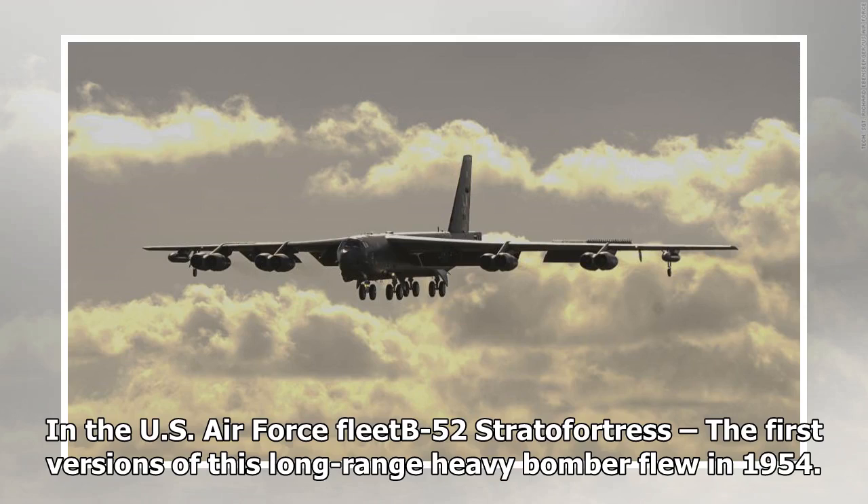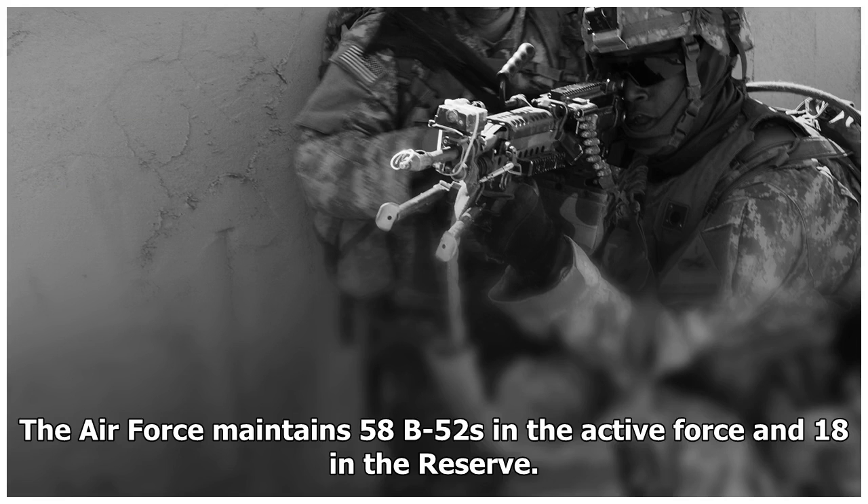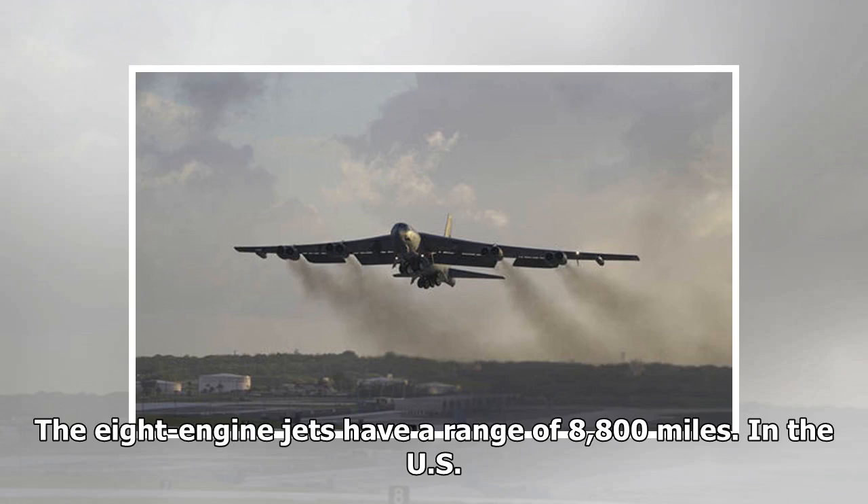The US Air Force B-52 Stratofortress is a long-range heavy bomber whose first versions flew in 1954. A total of 744 were built, the last in 1962. The Air Force maintains 58 B-52s in the active force and 18 in the reserve. A single B-52 can carry 70,000 pounds of mixed munitions, including bombs, missiles, and mines. The eight-engine jets have a range of 8,800 miles.